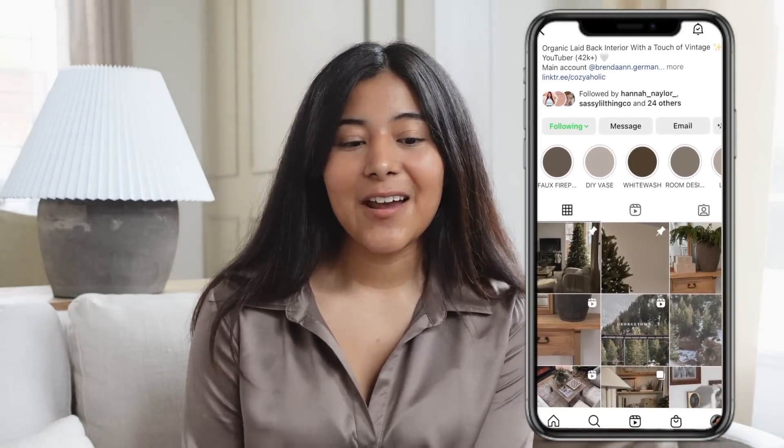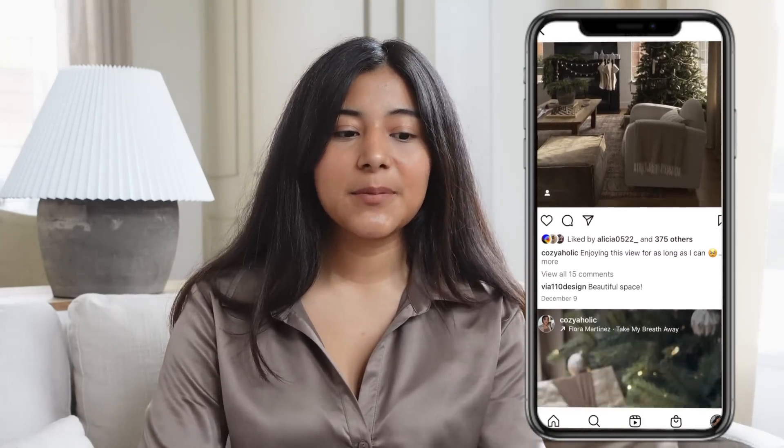Hi everyone, welcome or welcome back to my channel. My name is Brenda and for today's video we are doing a winter decor haul. A lot of these items will be very versatile so you can use them throughout the entire year — that is basically my goal for my winter items. Typically for winter there really isn't a collection released in any stores, which they should do, because they skip right into spring.